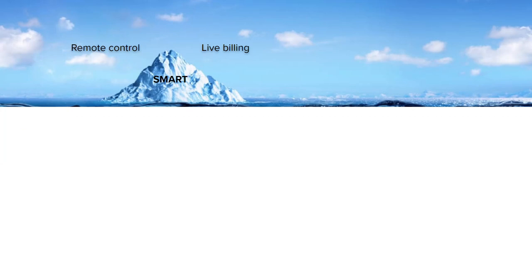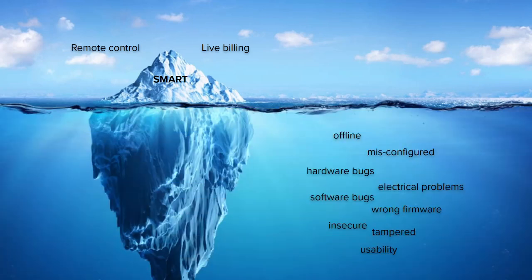Software and connectivity make things smart, and smart enables remote control, live billing — all the things that make your service work. But it also makes your devices complex, potentially unreliable, and expensive to maintain. The real world is an uncontrolled and messy place where everything that can happen will happen. So if your device is supposed to be online, sometimes it will be offline — it will be misconfigured, there'll be hardware bugs, electrical problems, software bugs, and some devices might even be running the wrong version of software.